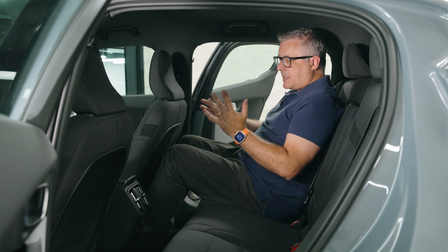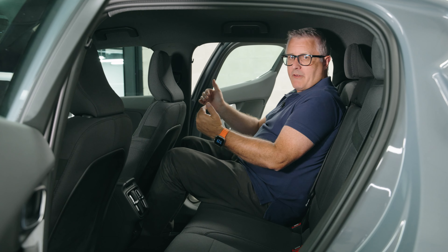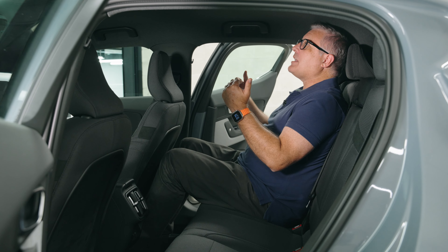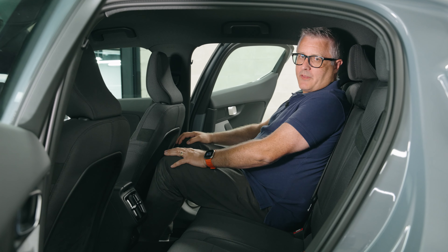On the subject of space, the Polestar 2 is a five-seater. Legroom's fine in the back — that seat's back where I have it for the front seat. But at a metre 83, it's starting to get a little bit snug. I reckon if you're a metre 90, you might be touching the roof there.